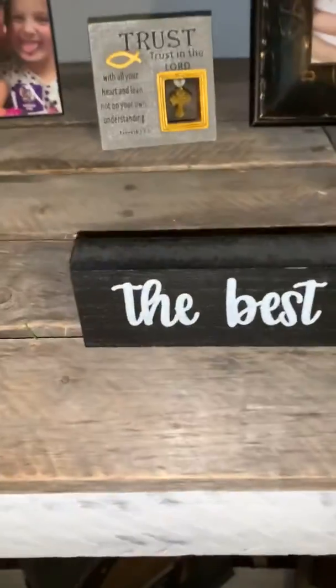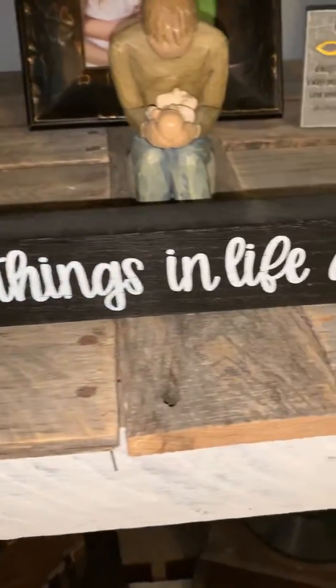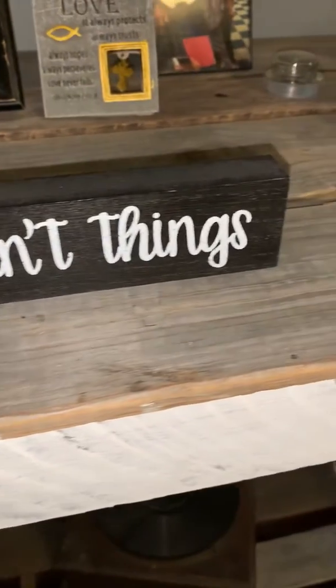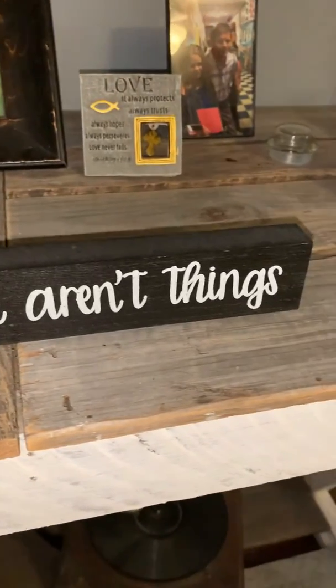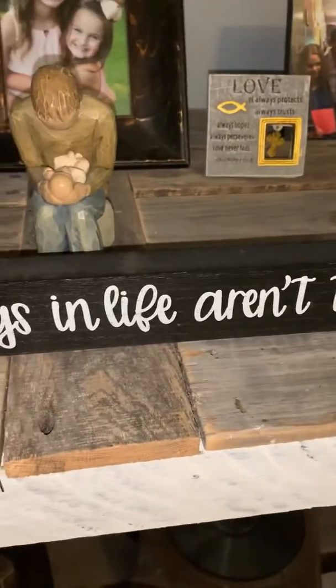The sticky note for the day — it says: 'The best things in life aren't things.' What do y'all think that means?